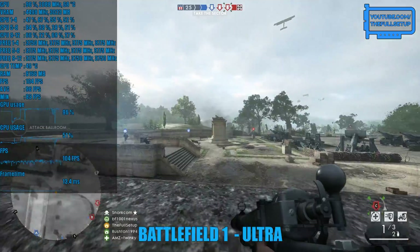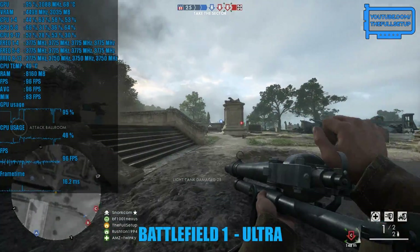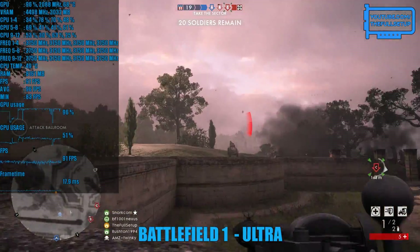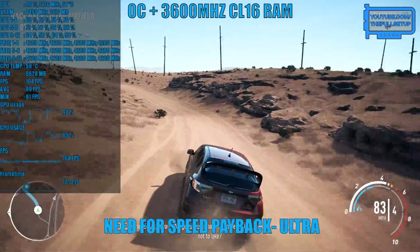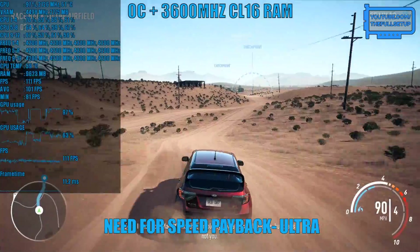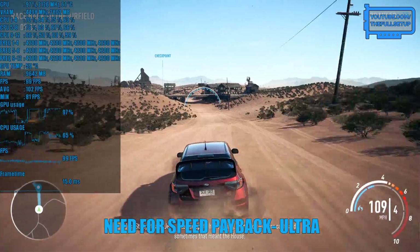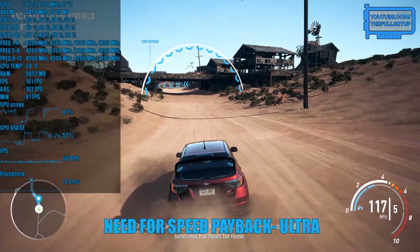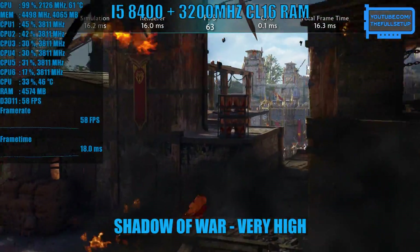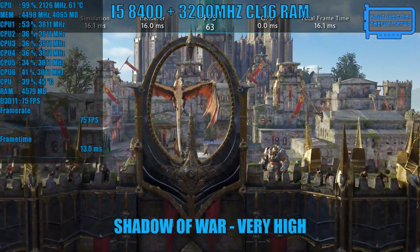When Ryzen 1 launched it certainly had the core count but one thing that was lacking was the frequency. There hasn't been a huge boost with this generation but every Ryzen 5 and 7 CPU will overclock from 4.2 to 4.3 GHz, which is certainly a nice boost over the 3.8 to 3.9 GHz that most of us were stuck to last year. Although the 1600 was hands down the best value CPU of 2017, the Core i5-8400 held the crown for best mid-range CPU for strictly gaming purposes. But this is 2018 and the Ryzen 5 is back for another round.